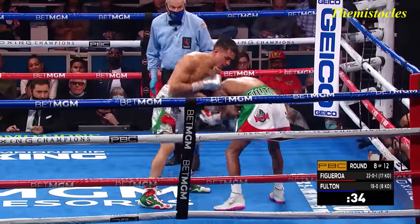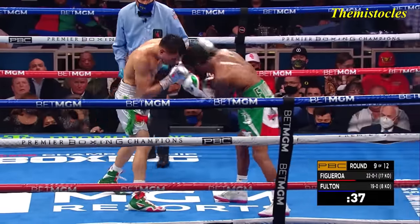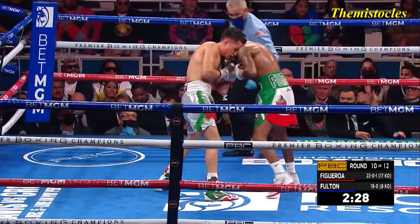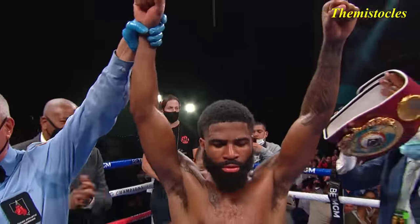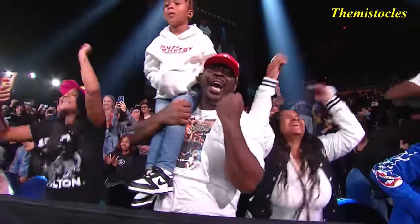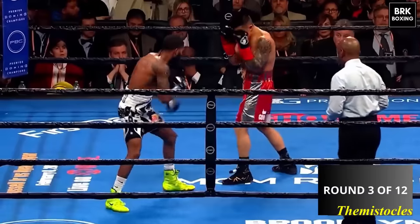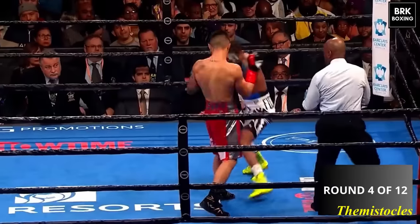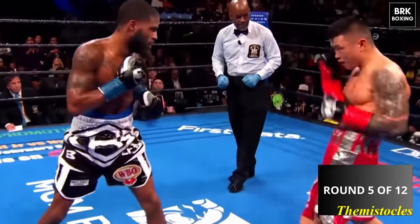And Fulton sticking Figueroa beautifully with the shot. Another big right hook, and then tied up. Cool boy Steph, Stephen Fulton! Spins him around. Spins him around. Gotta jab his way on. Double jab.